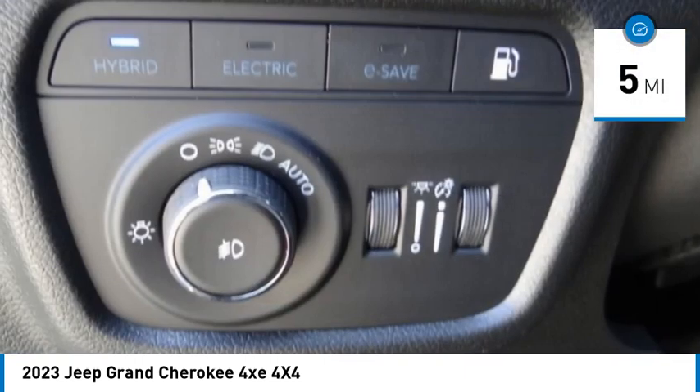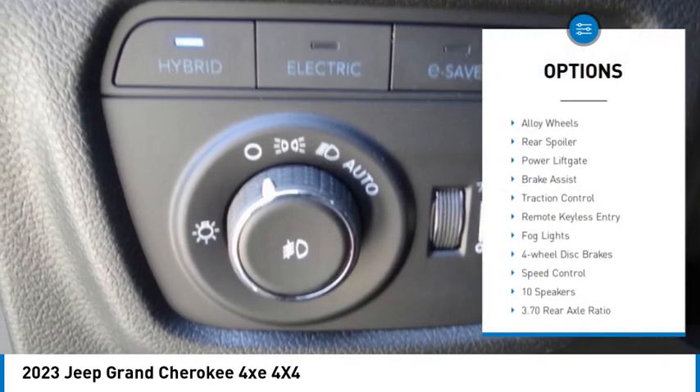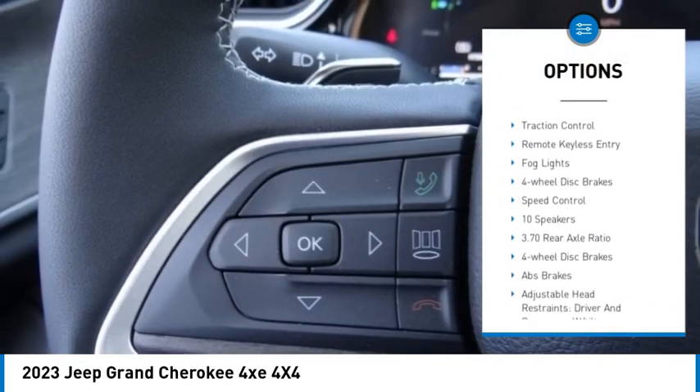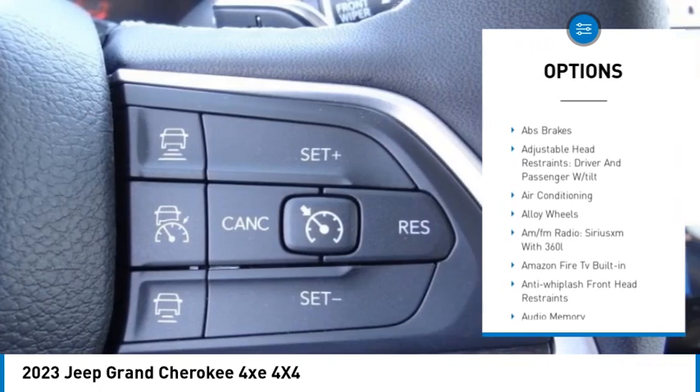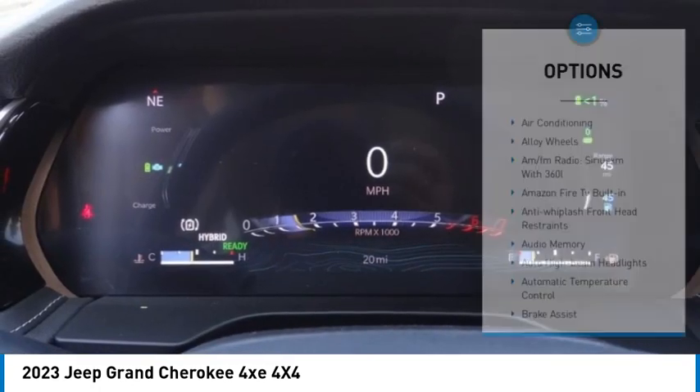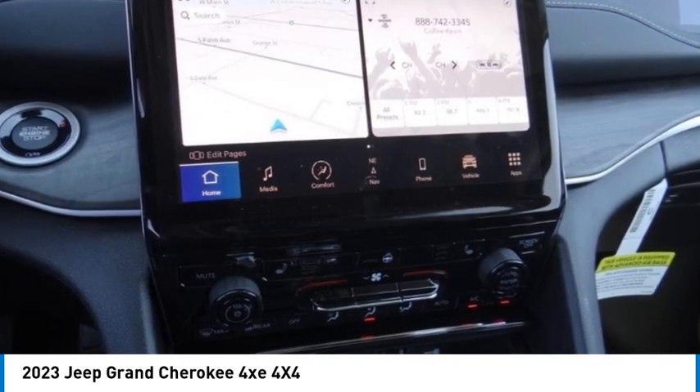Here are some of this vehicle's great options: electronic stability control, alloy wheels, rear spoiler, power lift gate, brake assist, traction control, remote keyless entry, fog lights, four wheel disc brakes, and speed control.